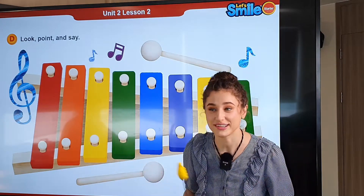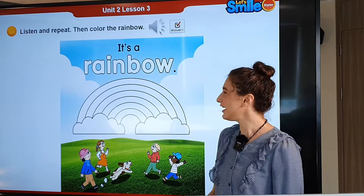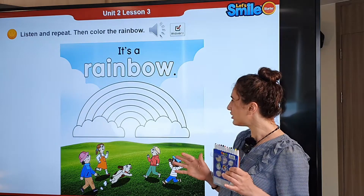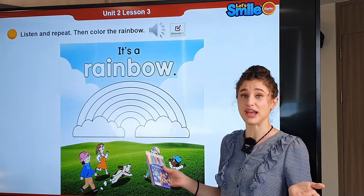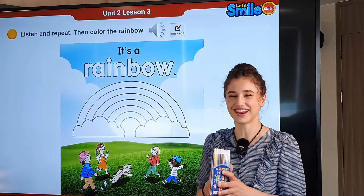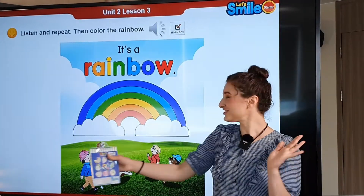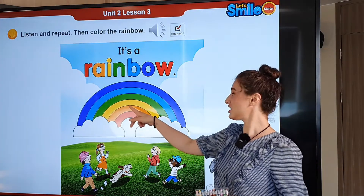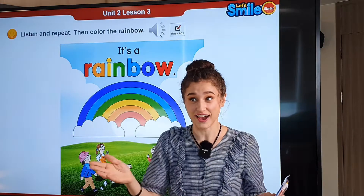What is it? It's a rainbow. That's right. What colors do you see on a rainbow? Red, orange, green, blue, and purple. Now you can show me your rainbow. Do you want to color the rainbow? I have crayons here, so let's go ahead and color it. I finished coloring my rainbow — do you like it? What colors do you see? Red, orange, yellow, green, blue, and purple. Now you can show me your rainbow.